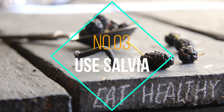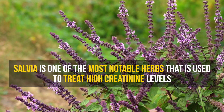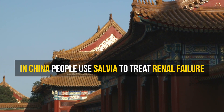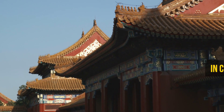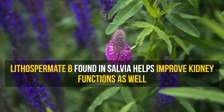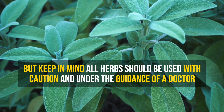Number 3: Use salvia. Salvia is one of the most notable herbs used to treat high creatinine levels. In China, people use salvia to treat renal failure. Also, the lithospermate B found in salvia helps improve kidney functions as well. But keep in mind, all herbs should be used with caution and under the guidance of a doctor.